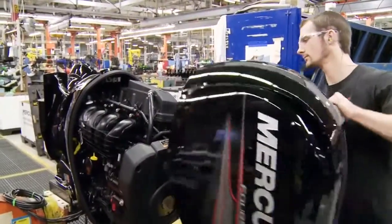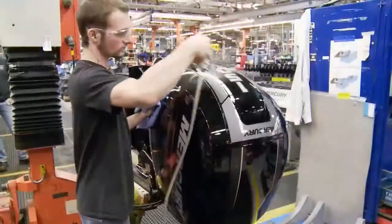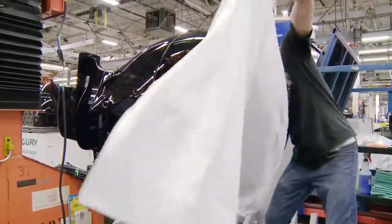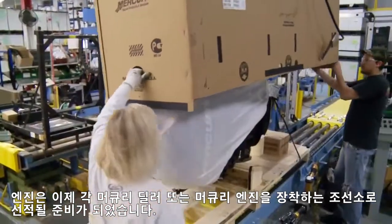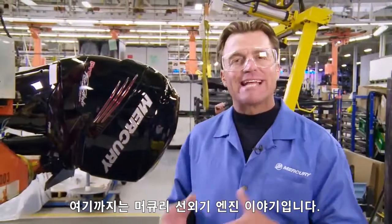The final steps include installation of the outer midsection chaps, grommets, and upper cowling, and giving it a thorough cleaning before it's wrapped and crated. The outboard is now ready to be shipped to your local Mercury dealer or one of the many boat builders that choose Mercury to power their boats. That's Mercury's outboard story. But there's more to see here at the company's world headquarters in Fond du Lac, Wisconsin.